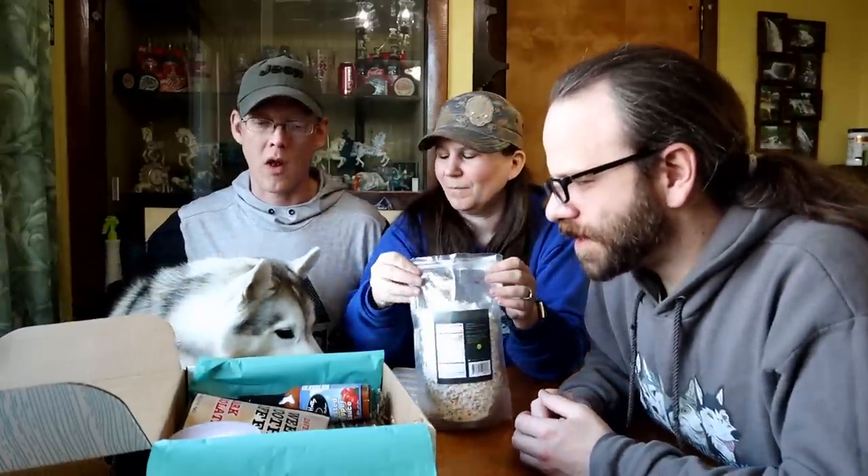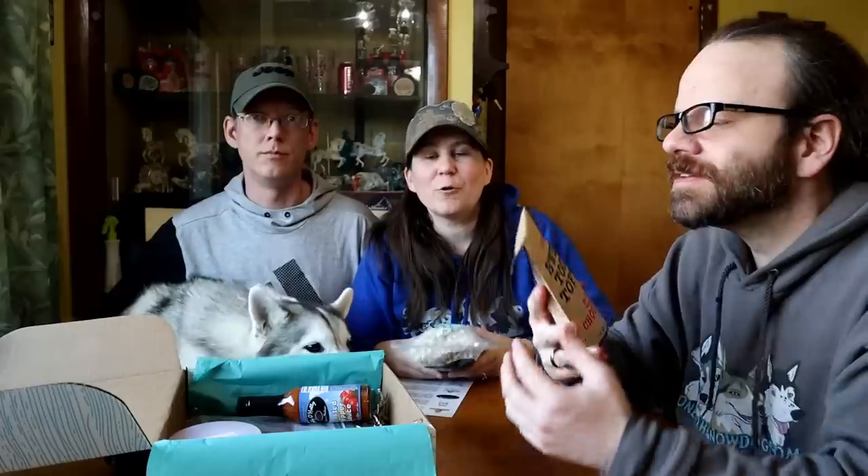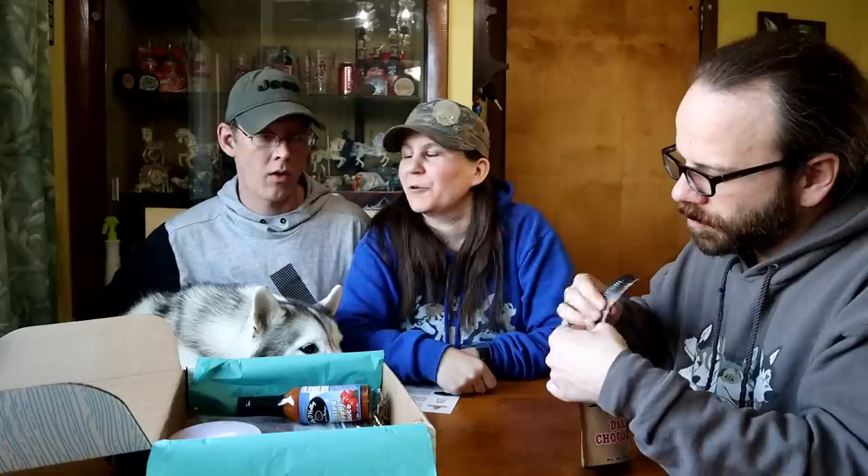Poplets are pretty good. What do we want to try next? Always this - because it's always good. Dave's Sweet Tooth Toffee! Dave's Sweet Tooth Toffee is actually made by the same people that make the mitten crates. Did you know that? I did not know that.